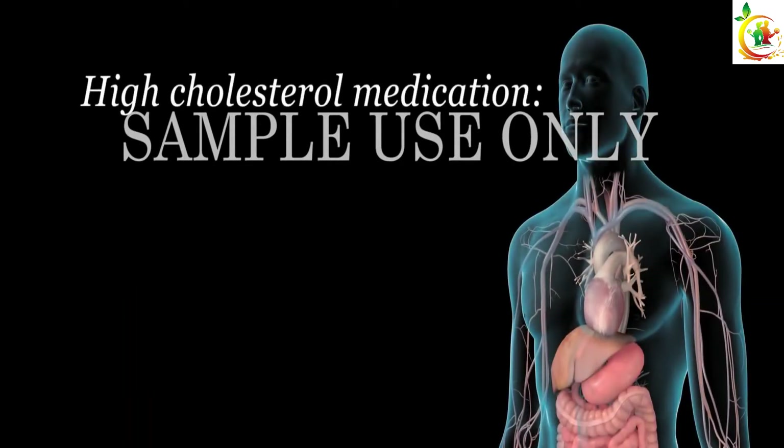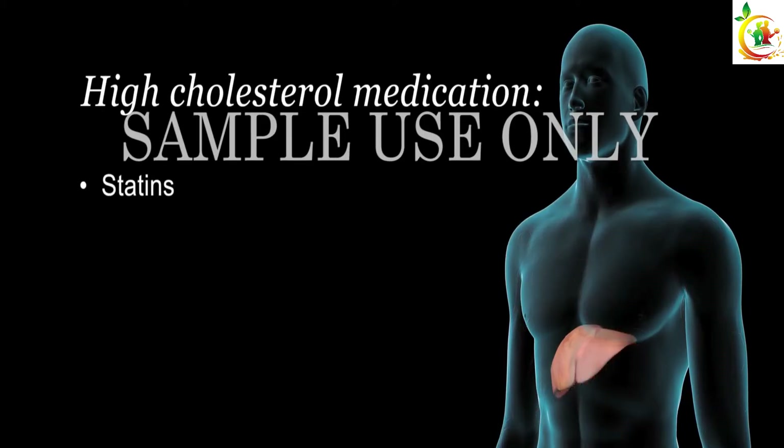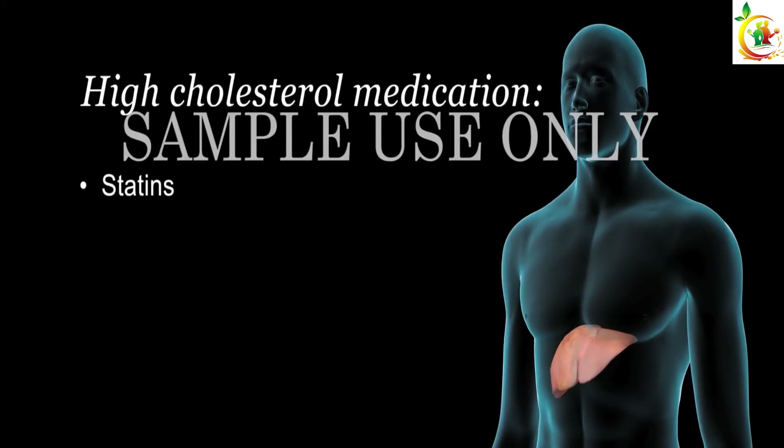If lifestyle changes can't reduce your cholesterol levels enough, your doctor may prescribe certain medications. Statins are the most common medication for lowering LDL or bad cholesterol by reducing the amount made in your liver. However, they have modest effects on lowering triglycerides and raising good cholesterol, also called high-density lipoprotein or HDL cholesterol.